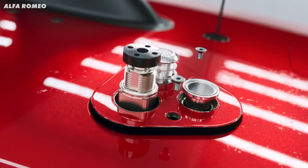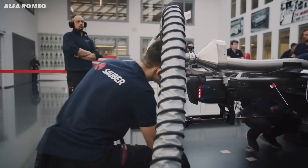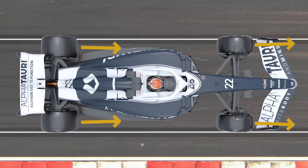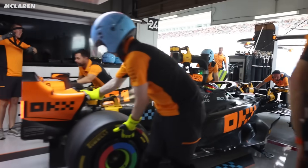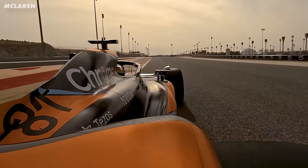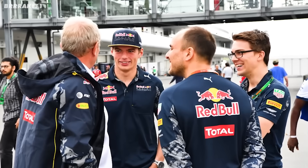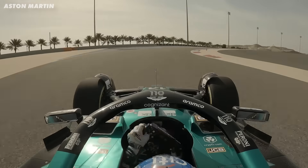Formula One cars are complicated. Every tiny detail is there for a reason, and everything is thoroughly considered by hundreds of engineers. So there must be a reason why each wheel of a Formula One car is pointing in a slightly different direction. To find out why F1 teams set up their cars this way, we're going to chat to Brake, Max Verstappen's ex-performance engineer, as well as go over what these things feel like as a driver.